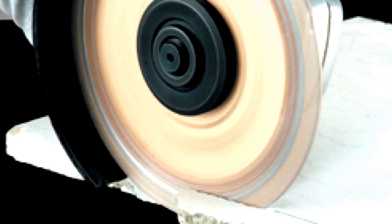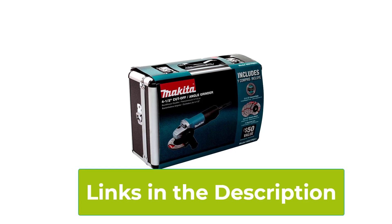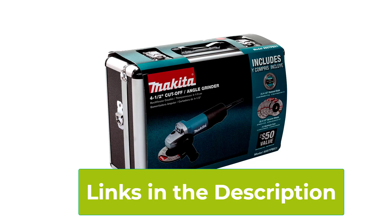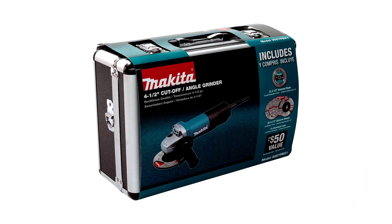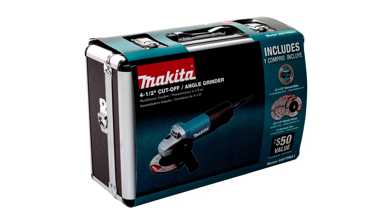In summary, the Makita 9557 PBX1 is a reliable and efficient angle grinder that offers professional-grade performance. Its combination of power, control features, and durability makes it a standout choice for anyone working on metal, stone, or tile projects.